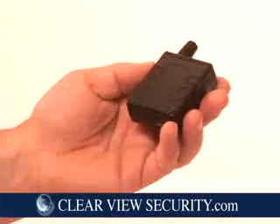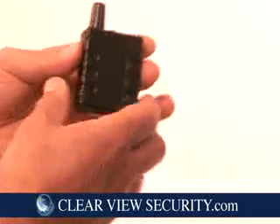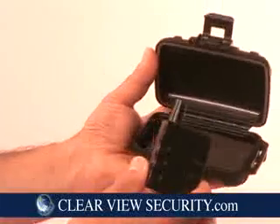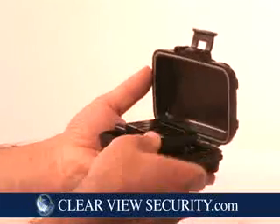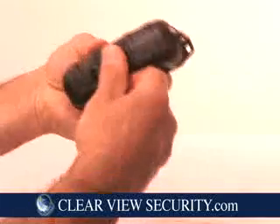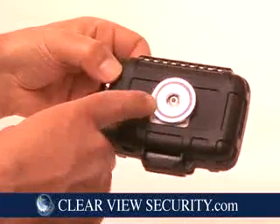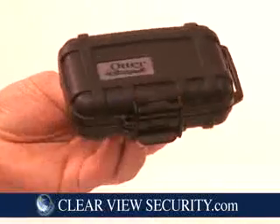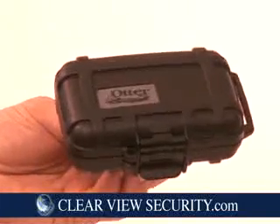If you're placing this inside the vehicle, there's no need for the weatherproof, waterproof magnetic case. However, if you're putting it on a vehicle, simply insert it in the optional OtterBox, close it up, snap it closed. It comes with a fifty-pound commercial magnet — place it underneath whatever piece of equipment you want to track.